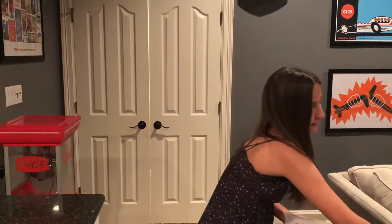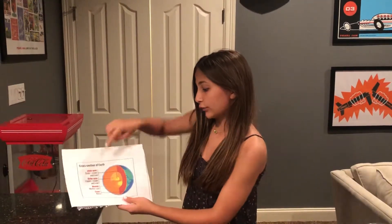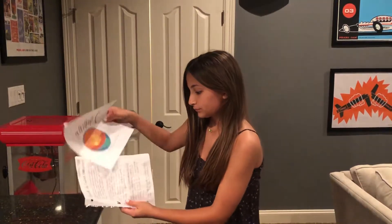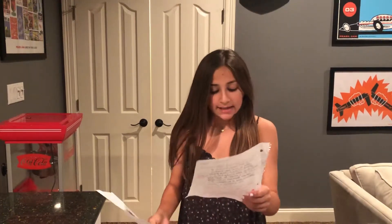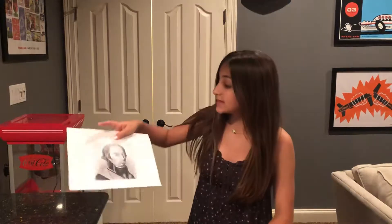Nickel is a metal. Nickel is located in the outer core of the Earth. Nickel was discovered by a Swedish chemist named Alex Frederick Constant in 1751, and this is what the man looked like.